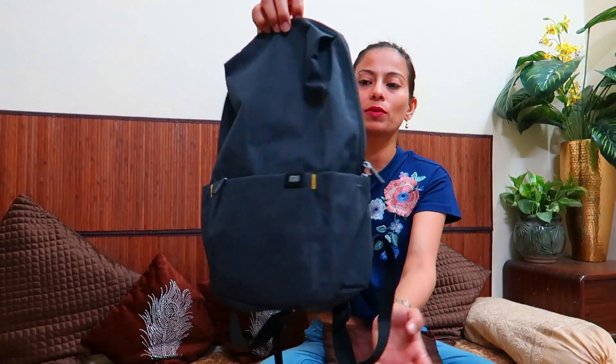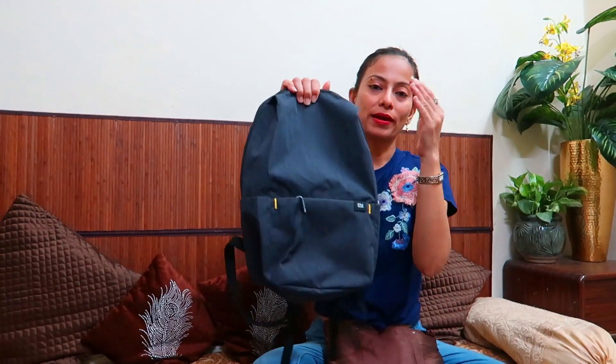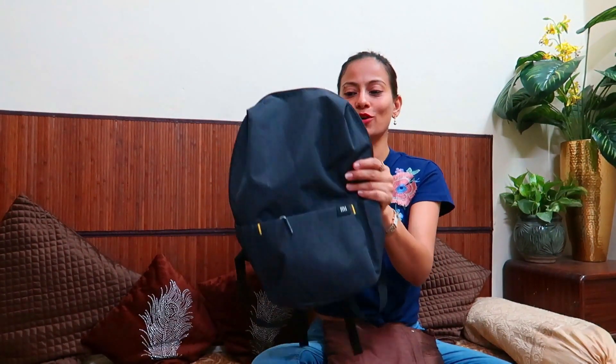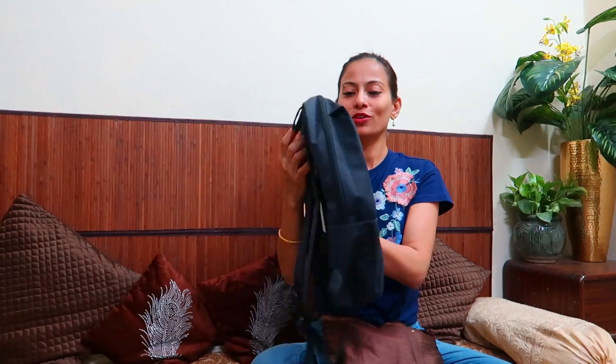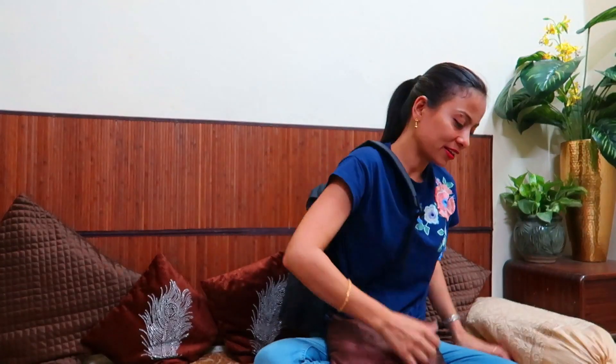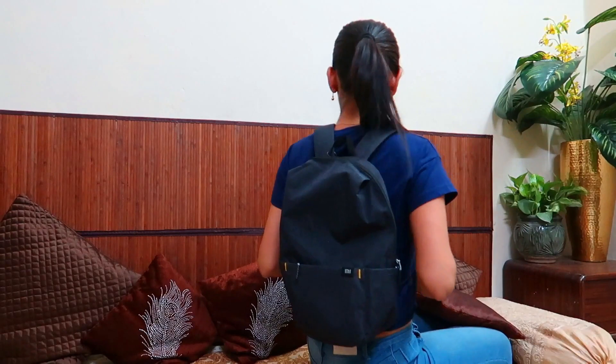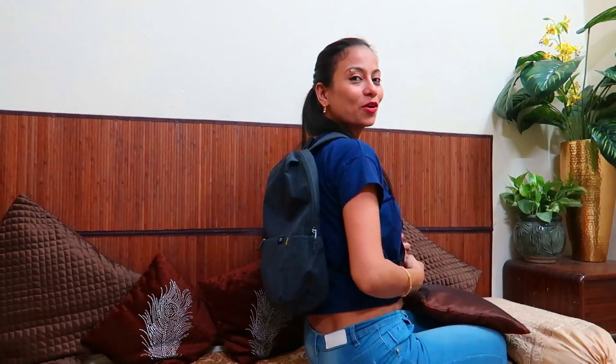There are many colors available in this bag. I asked Anup who is going to Mumbai, so I am going to give this bag to Anup. It is really beautiful. This bag is the best bag for college. I also liked the small size — you can take a small bag to the market. I really liked it.